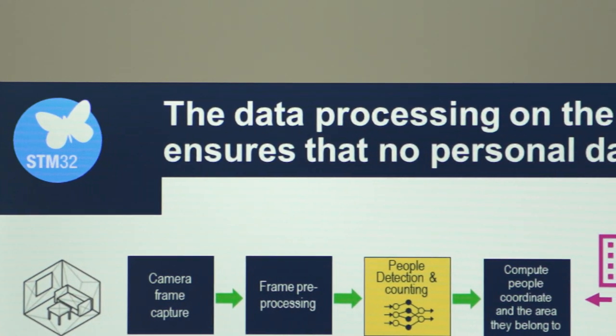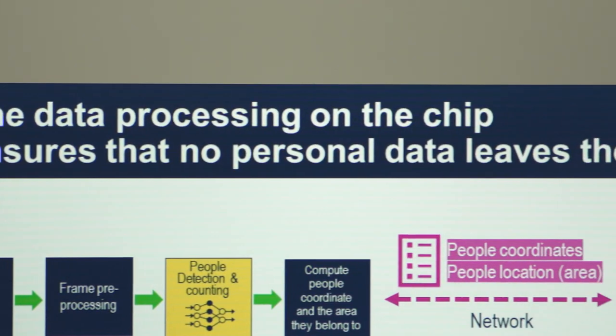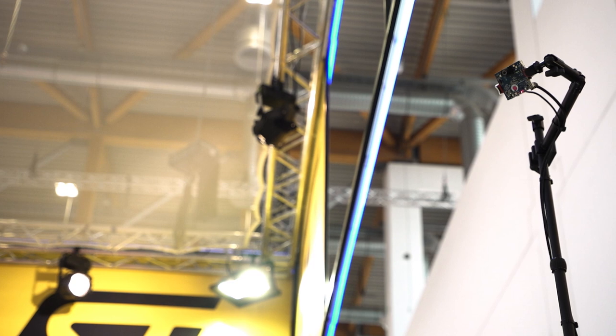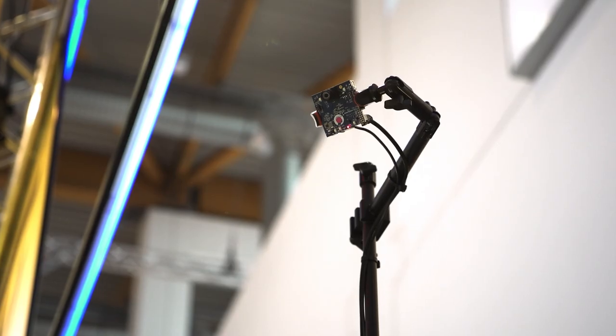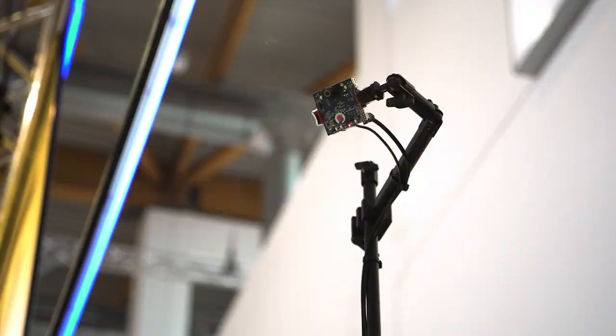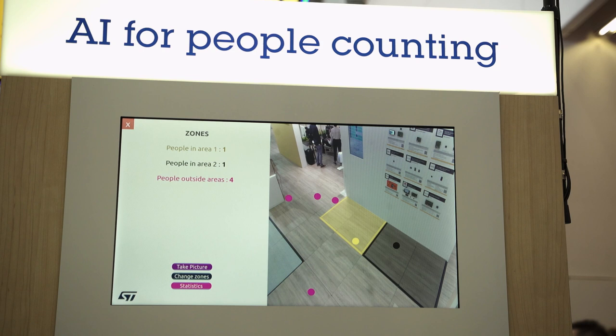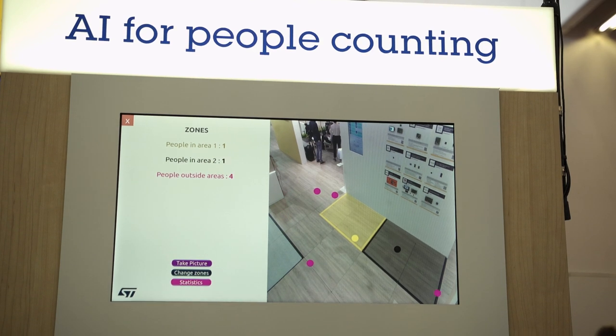So now that we have seen our partners' demos, let's check out one that we have put together to showcase AI enablement on the MP1 using our open-source offering. Here we have a use case mixing computer vision, connectivity, and privacy protection. In this demo, the STM32 MP1 is used as a headless camera device from Sienna Systems that will compute video frames and transfer non-sensitive data to another device via the cloud or local server, maintaining people's privacy.